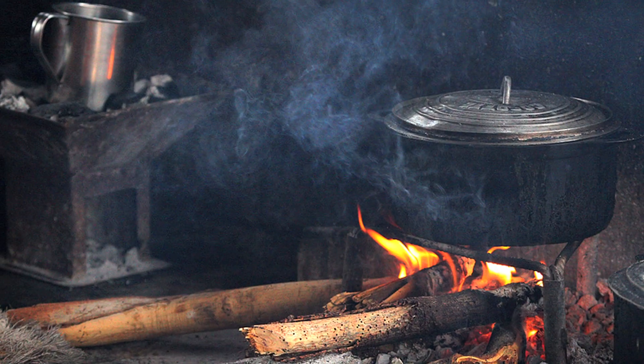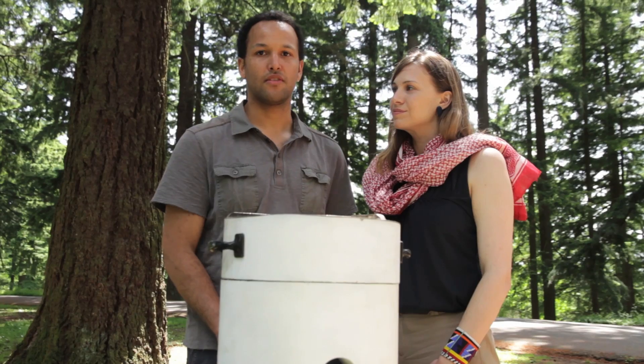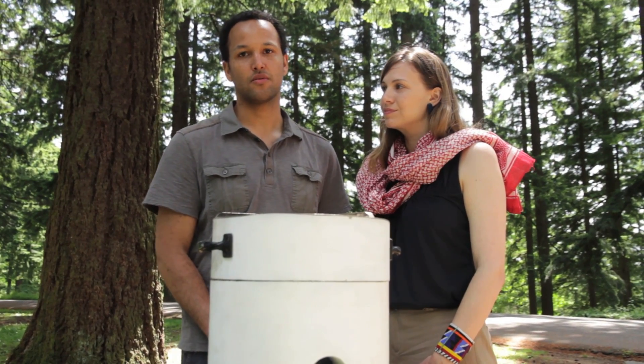I'm originally from Kenya. I'm an environmental scientist and industrial designer. A Maasai — half of my family still cooks on open fires indoors. I've invented this stove to try and help solve some of the environmental and social issues associated with cooking in Kenya.